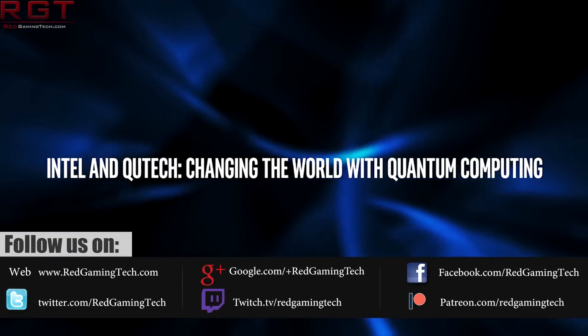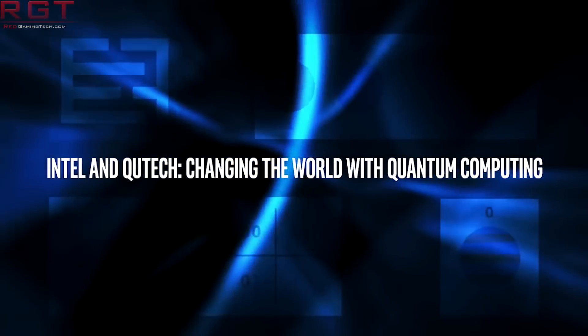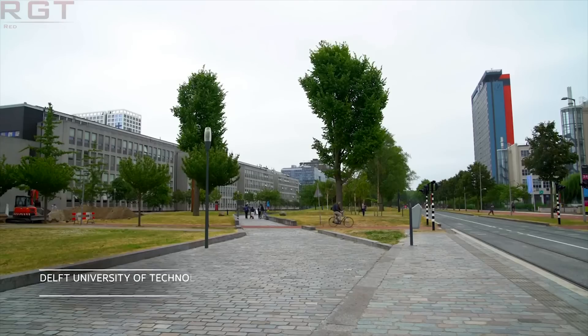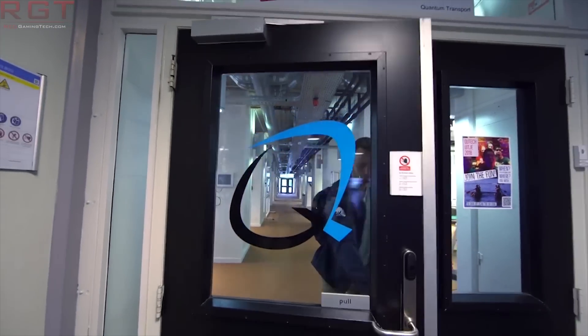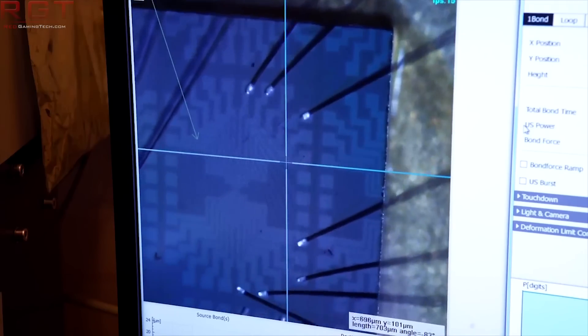Intel alongside Blue 4s and A4 have created the first ever cryogenic wafer prober, which is used to test and validate qubits needed for quantum computing. This is the second pretty big thing Intel have brought to quantum computing, as last year they developed their first quantum wafers, considered a massive step towards mass production of quantum chips.